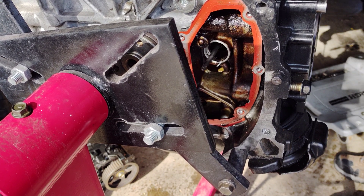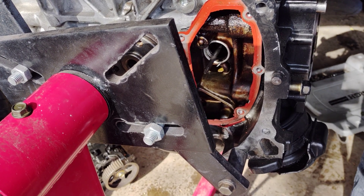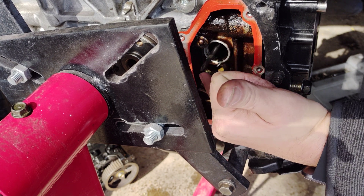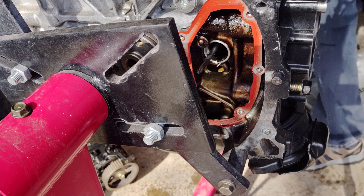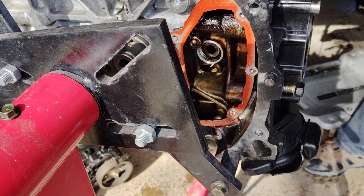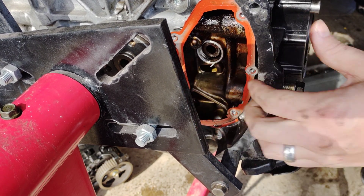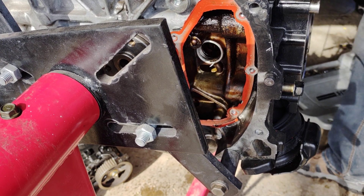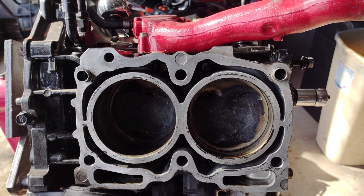I can push this screwdriver all the way through. What I'm going to do is put the head of the screwdriver on the edge of the wrist pin and give it a good whack. There you go, it's starting to come out. There we go — wrist pin out. Now time to get that back piston out of there.